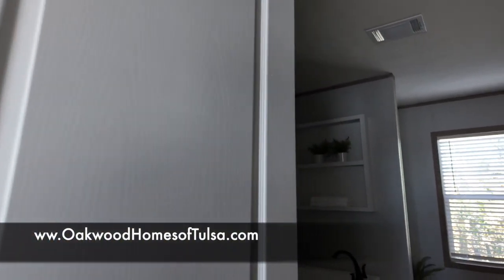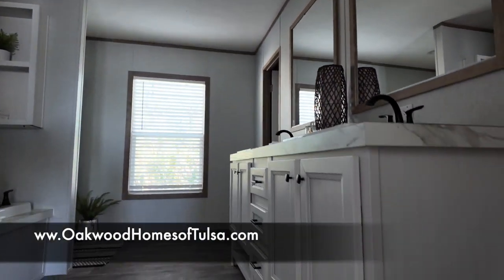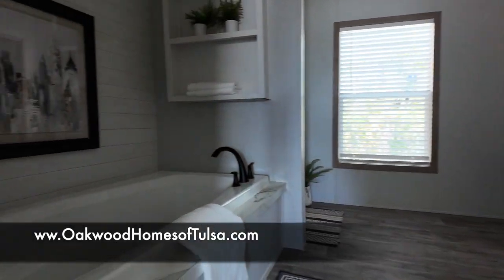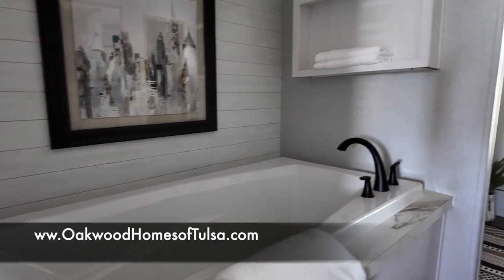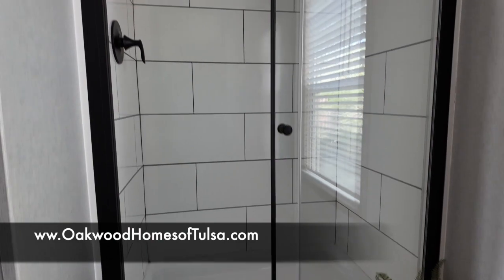Here is your master bathroom — plenty of storage. You've got a beautiful tub; imagine yourself soaking in that tub. And there's a large tile shower.